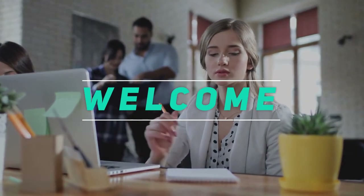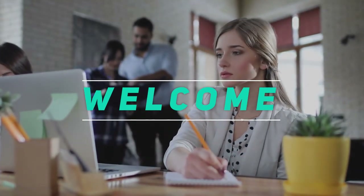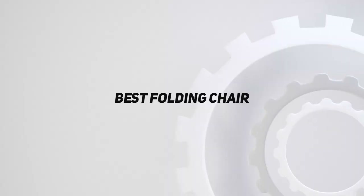Hey, welcome back to my channel. In this video, I'm gonna talk about the top 5 best folding chairs.